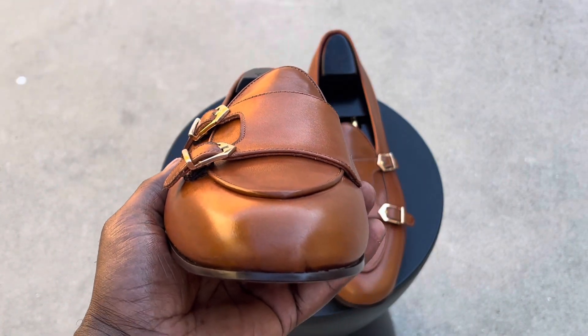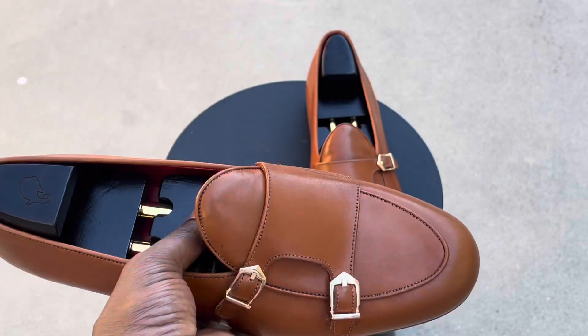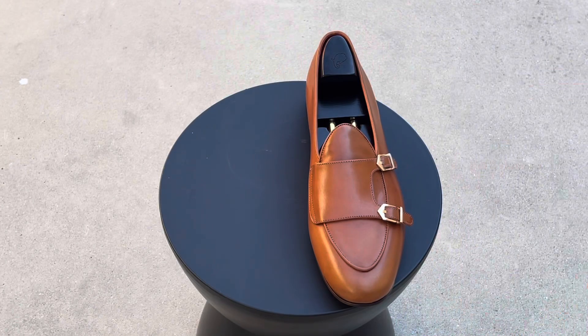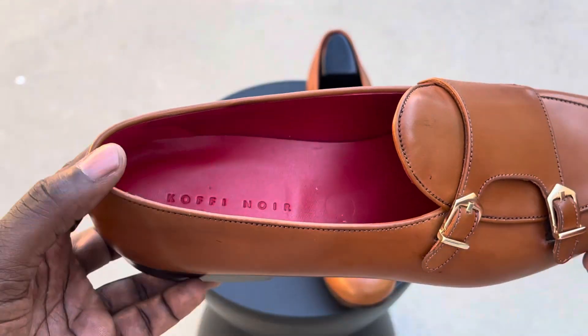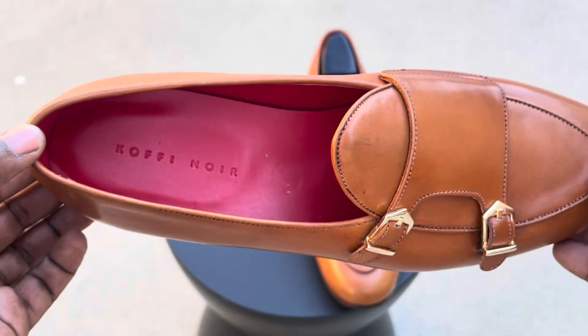This couple is from the D.C. area. I was able to get the husband — I say couple, but they're actually married — get the husband situated, took measurements of his foot, everything like that, and then was able to get him these shoes made.